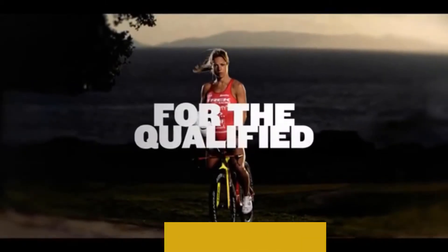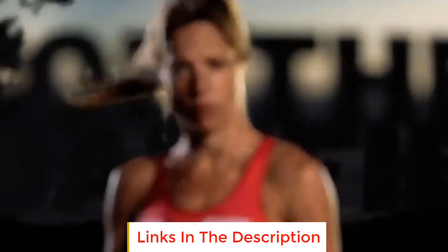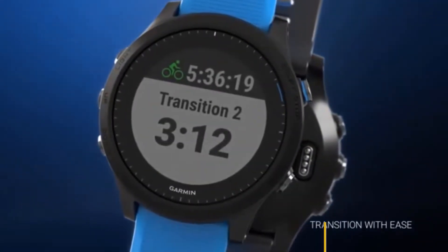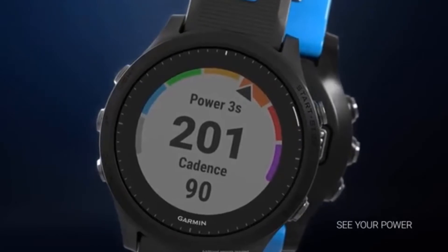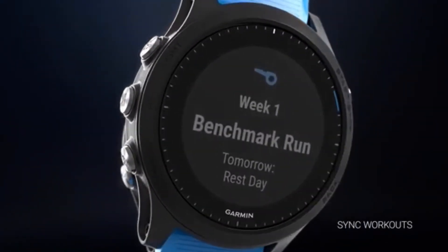Let's have a look at the battery first up. Garmin claims that the watch will last up to 2 weeks in normal mode and 36 hours with full GPS. GPS and music should get you 10 hours. In total, there's more than enough battery here for a full Ironman and won't require recharging while you are training.